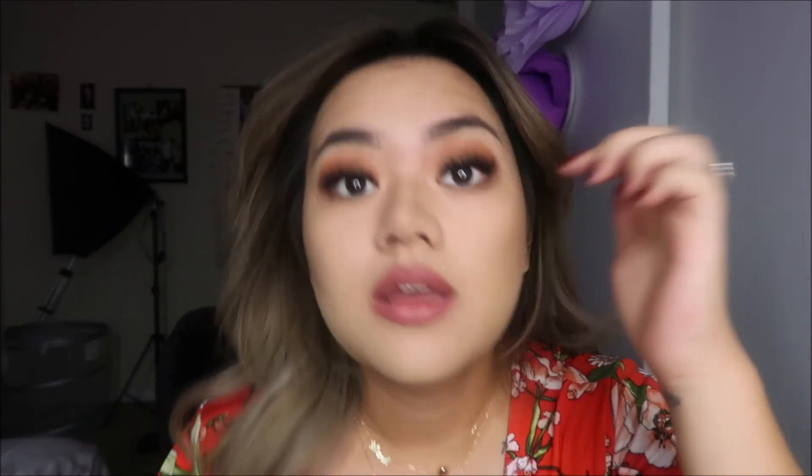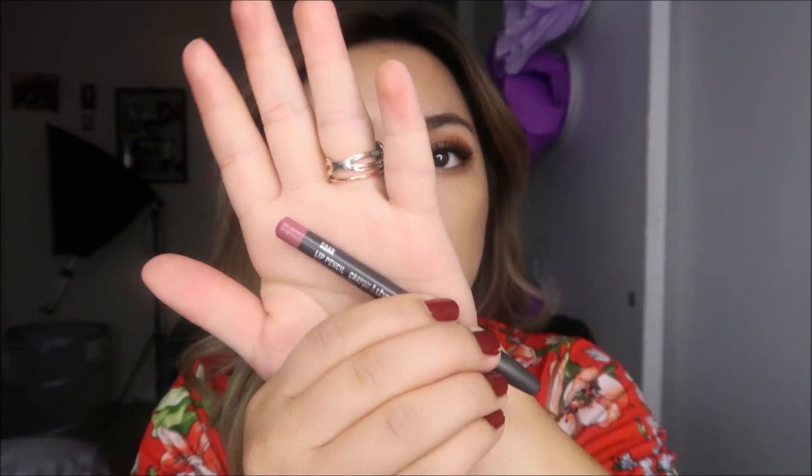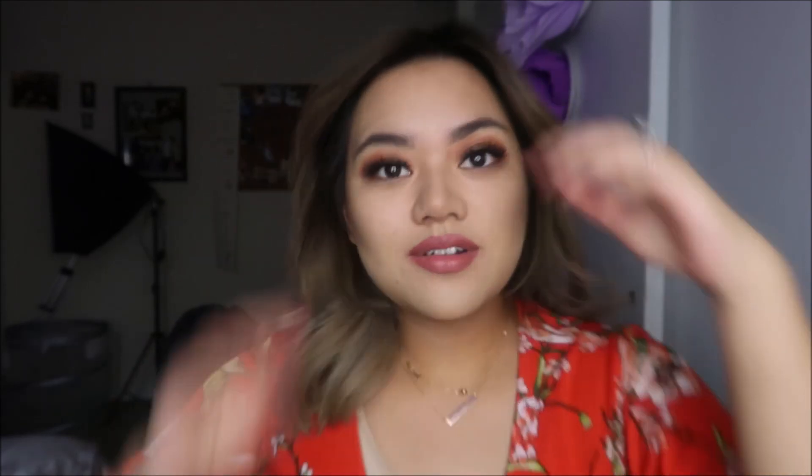Hey guys, so it's the next day and my camera died, but I have on the same makeup look from the video. This is how it turned out. On my lips I'm wearing Soar lip liner by MAC. I hope you guys enjoyed the video — please subscribe, bye!